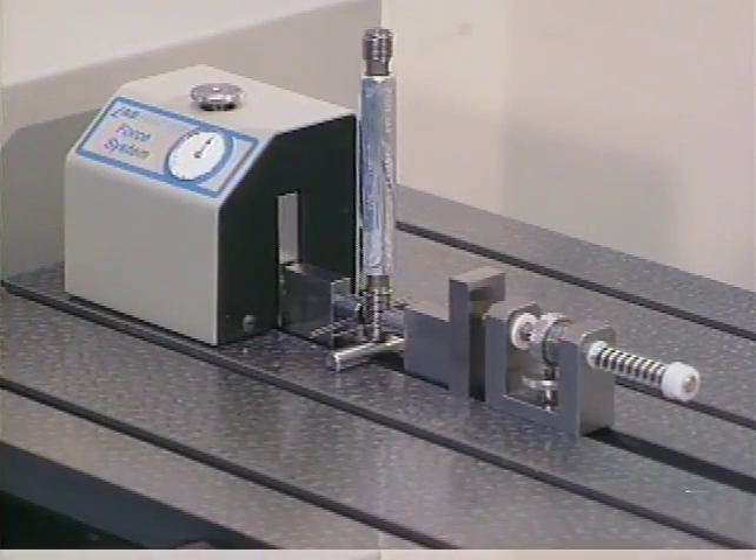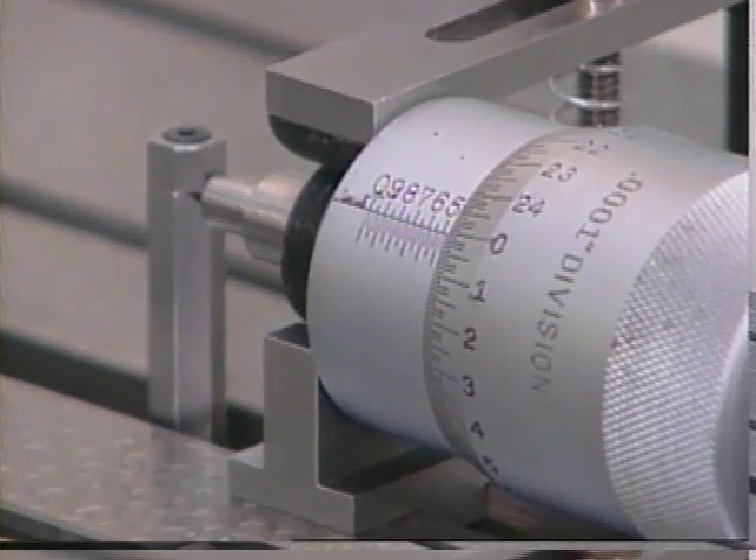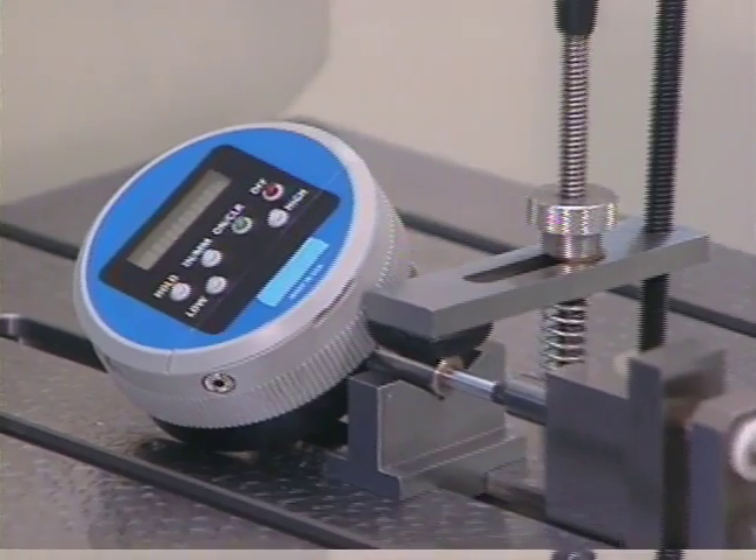Threaded plug measurement requires the optional adjustable force system, probe positioner, and flat anvil probes, which attach to the system as shown here. Other external measurement applications include micrometer heads and digital indicators, and many more.